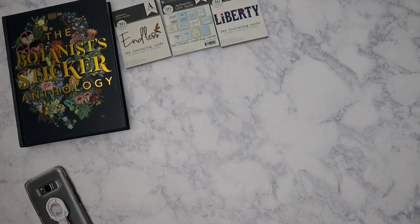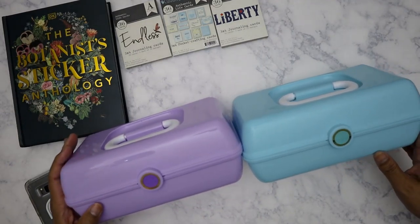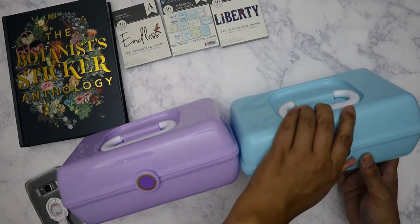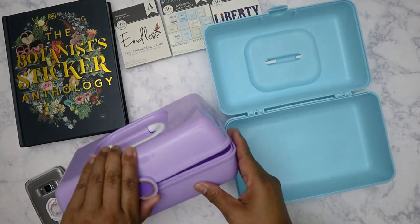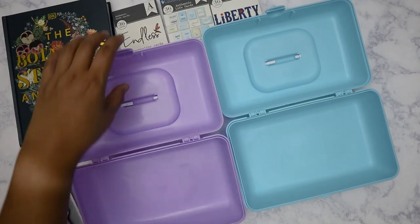Hello everyone, I've got a very quick Dollar Tree and Target haul, so let's get started. From Dollar Tree, I'd seen people posting about these caboodle-type containers. I was able to find them at one of my Dollar Trees — they did have a pink one but I'm not into pink, so I picked up this teal and the lilac purple one. They're really cute. I'm on the fence about whether I should keep these or just give them to my nieces so they can throw their Barbie stuff in them.